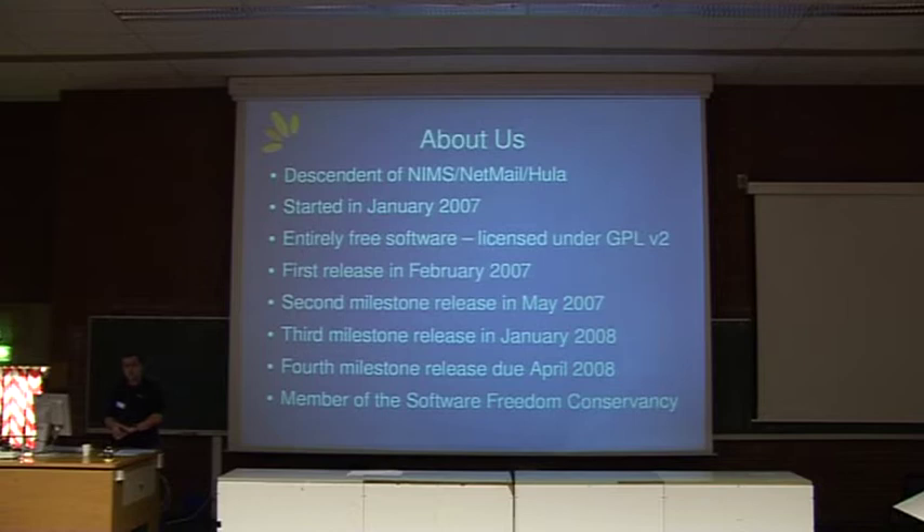We also created a new admin user interface. The third milestone was released in January 2008, where we reviewed a lot of the command line interface tools for management of the services. We also added virtual domain support and implemented the initial CalDAV support for Bongo, plus aliasing and mail forwarding systems, and the foundation for translations with I18N. Our next major release is due April of this year, where we're looking at implementing a new user interface, effectively replacing the old Hula admin and web user interfaces.